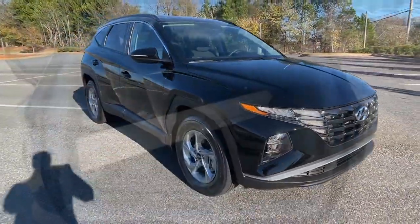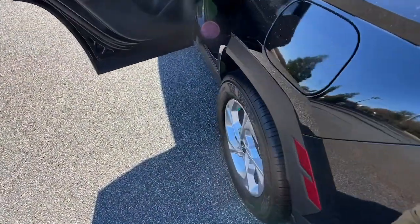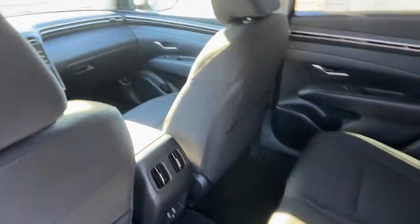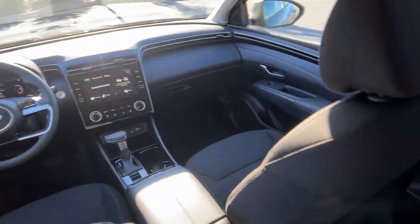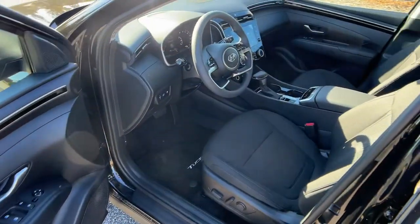These are just some of the great options this vehicle comes with: keyless entry, satellite radio, power liftgate, aluminum wheels, power driver seat, heated front seat, alarm, electronic stability control, rear spoiler, and intermittent wipers.